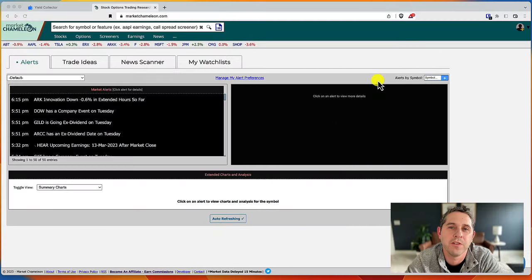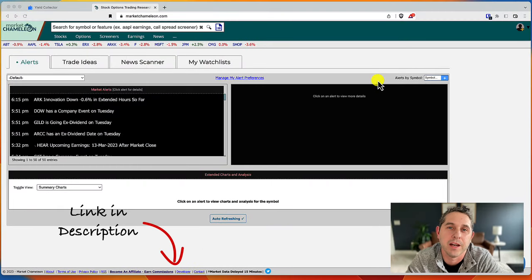I'm going to show you how to find the best calls to buy using Market Chameleon. I'm using a premium feature, but even if you don't have that you can still follow along and get a lot of good information from this video.